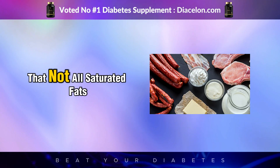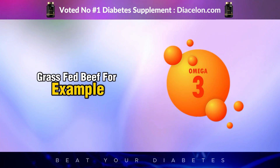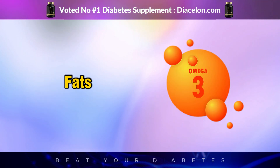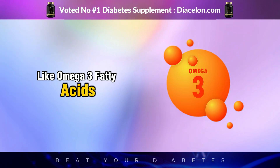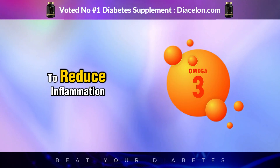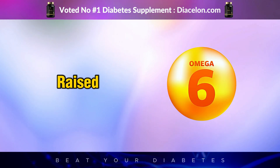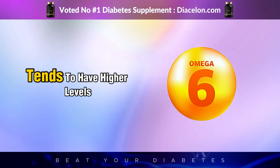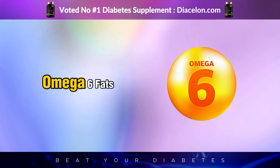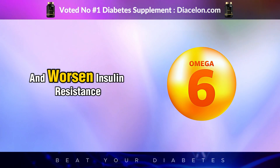Not all saturated fats are equal. Grass-fed beef, for example, contains higher levels of beneficial fats like omega-3 fatty acids and conjugated linoleic acid (CLA), which have been shown to reduce inflammation and support metabolic health. On the other hand, conventionally raised, grain-fed beef tends to have higher levels of inflammatory omega-6 fats, which can contribute to chronic inflammation and worsen insulin resistance.